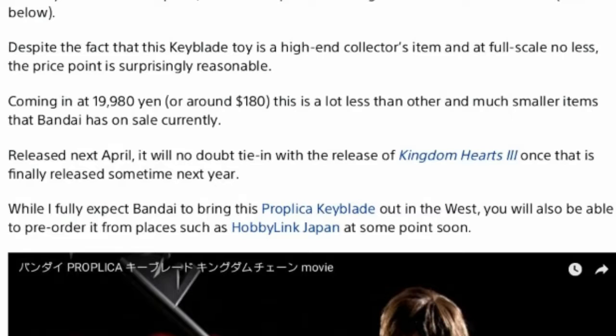the price point is surprisingly reasonable, coming in at 19,900 Yen, which is around 180 US dollars. This is a lot less than other, much smaller items that Bandai has on sale currently. Releasing next April, it will no doubt tie in with the release of Kingdom Hearts 3 once it is finally released sometime next year. While Bandai is expected to bring the Proplica Keyblade out in the west, you will also be able to pre-order it from a place such as Hobby Link Japan at some point soon.